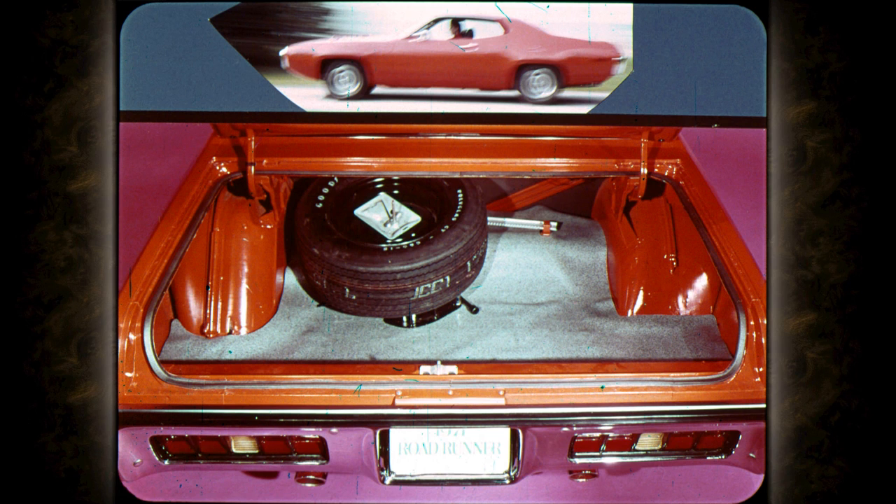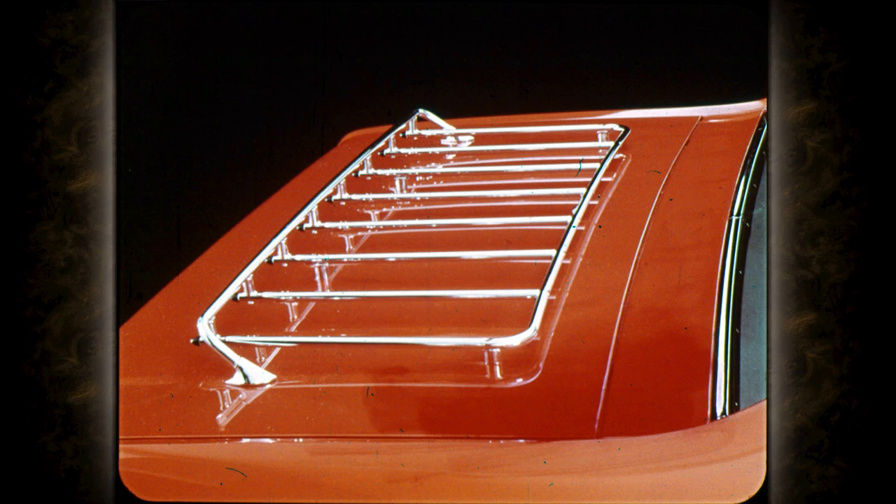The new shape is deceptive, because under that short-looking rear deck there's more than 14.2 cubic feet of carrying capacity. An option adding a sporty look as well as utility is a new luggage rack available on two-door models — but not with the rear deck spoiler, of course.